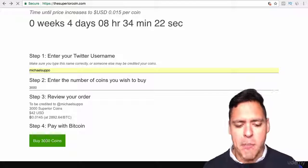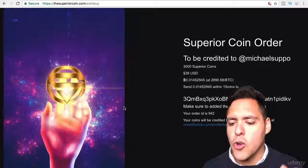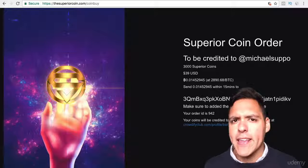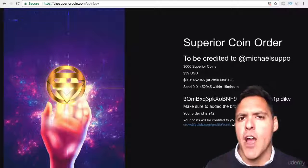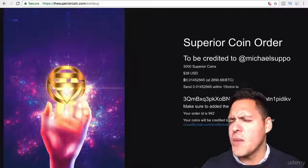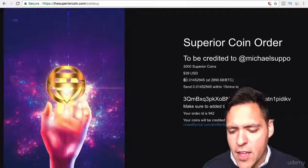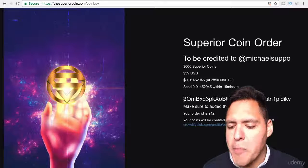So now all I do is press buy for the 3,000 coins and it will take me to the coin order screen. It will say 'to be credited to' and show me my Twitter handle. Now make sure you get this right, depending on whichever ICO — make sure you get the details right.